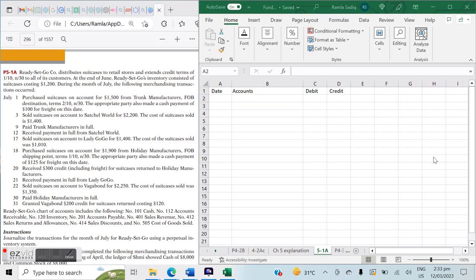Hi everybody. Today we are working on merchandising entries using Kimmel, Weygandt, and Kieso's Fundamentals of Financial Management, working on problem 5-1a. If you don't recall the entries for merchandising, please go back into this playlist and see our merchandising explainer or chapter 5 explanation video, which will help you lay the foundations for this particular problem.